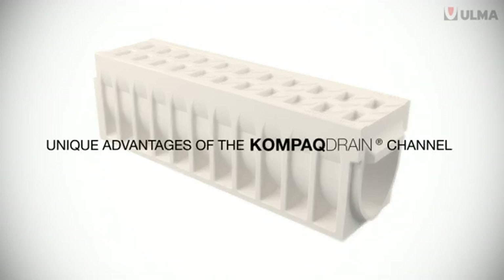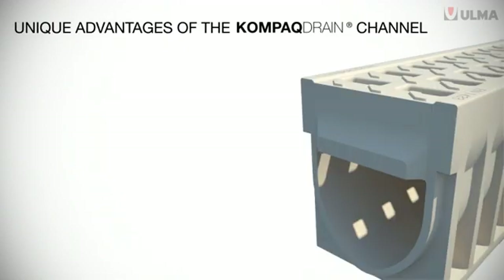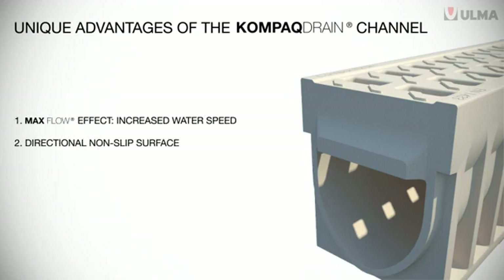The new Ulma Compact Drain brings significant advantages that represent a revolution in the concept of compact channels. These new advantages include the so-called Max Flow effect, its directional non-slip surface, and the progressive opening up of its slots to prevent the accumulation of waste.